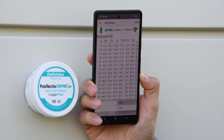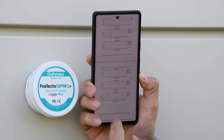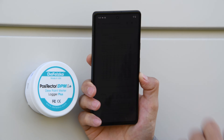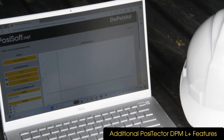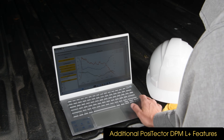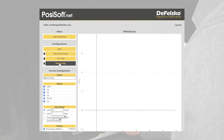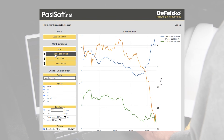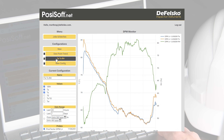For either logger, stored readings can be downloaded and reports can be generated and emailed by reconnecting to the app. For the DPML Plus connected to Wi-Fi, readings are also automatically uploaded to PosiTector.net with no need to approach the logger or connect to the app. By creating a PosiTector.net account and entering the logger's serial number and key, data synchronized via Wi-Fi or the app can be graphed and analyzed using the PosiTector DPM monitor feature.